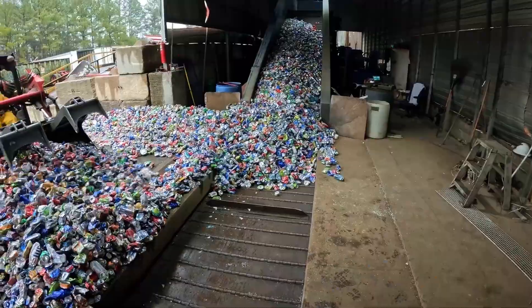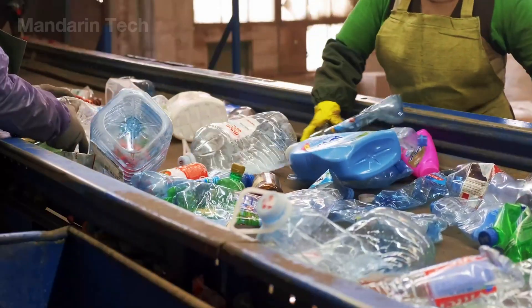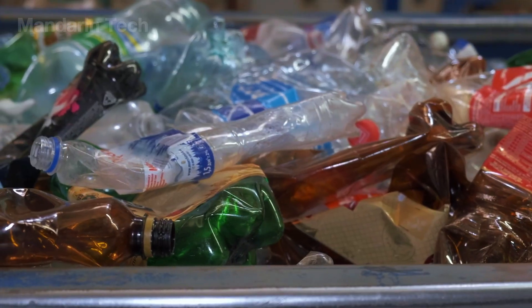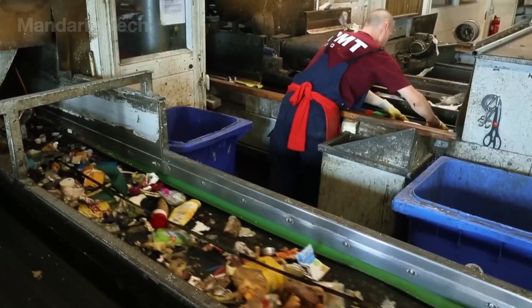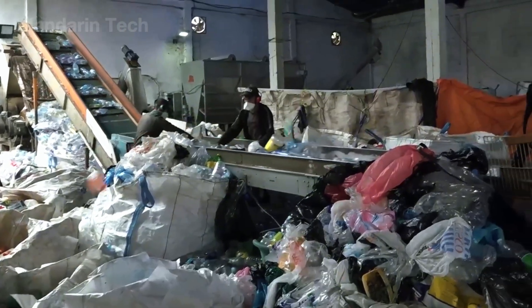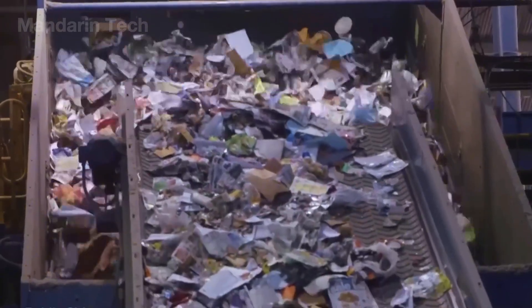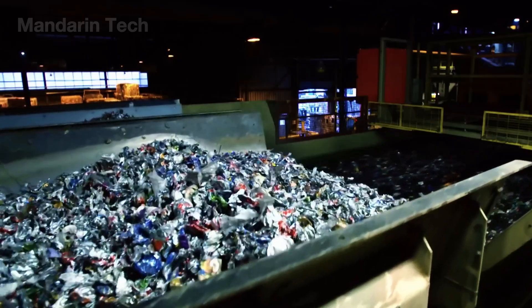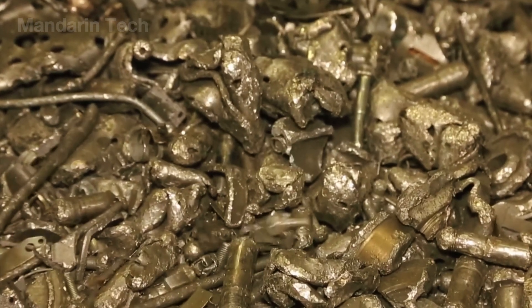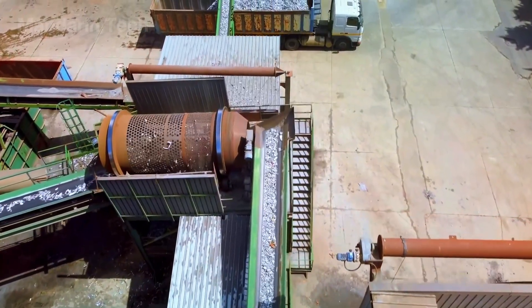Continuous streams of aluminum scrap move along extended conveyor belts that never stop. Optical sensors, functioning like digital eyes, scan thousands of pieces every second, recognizing aluminum by its unique coloration and reflective properties. Powerful magnets extract any ferrous metals, while precisely timed bursts of compressed air propel the aluminum away from plastics, paper, and other lightweight contaminants. Layer by layer, the separation system goes to work, and what began as a chaotic blend of waste slowly evolves into cleaner, more uniform streams of aluminum, chemically consistent and carefully regulated.